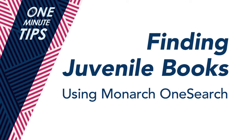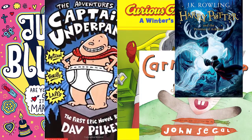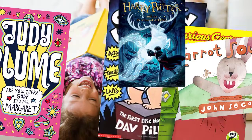Welcome to the ODU Libraries One Minute Tips. Today I'll be showing you the best ways to find juvenile books in our collection. ODU Libraries owns hundreds of juvenile books for you to check out for your classes, internships, student teaching, or just for fun.